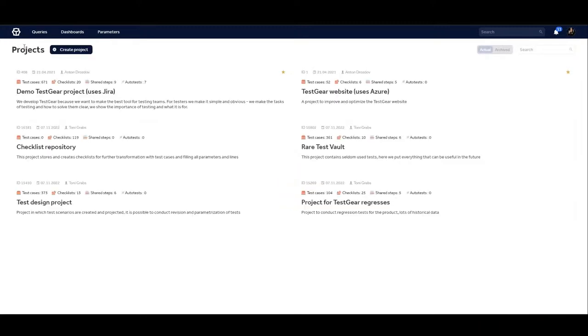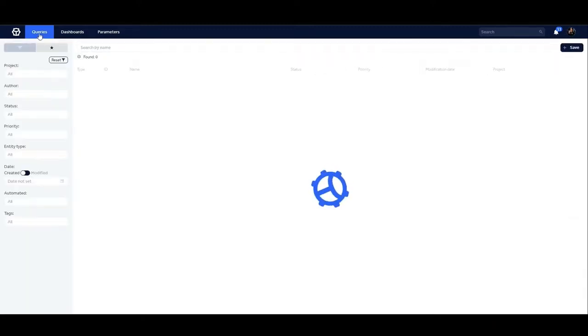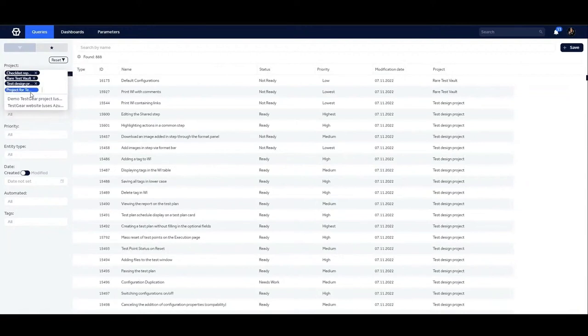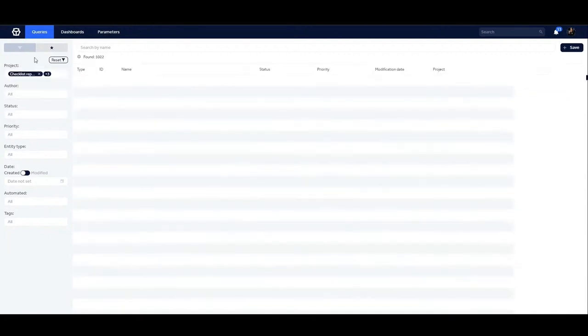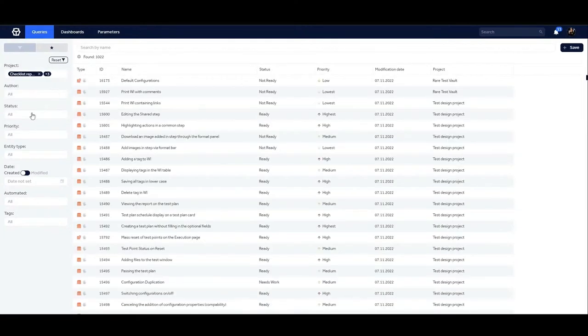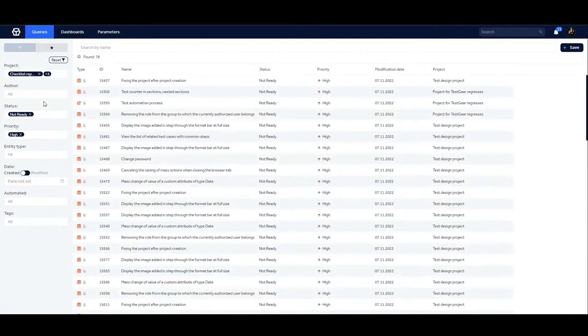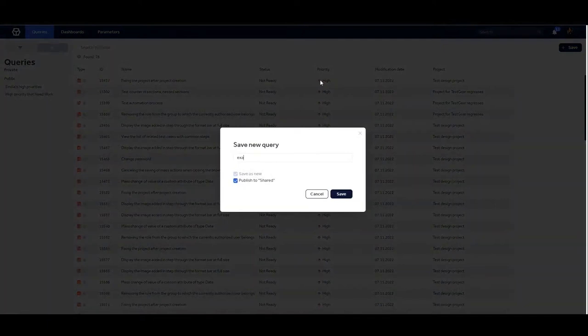To find the tests we are interested in among all the projects and test plans, we can use the queries sub-module. It is possible to search for your test artifacts among all projects. For example, if you are interested in all tests with a 'not ready' status and high priority, create a query, save it, and then you can make it public to your colleagues or leave it in your query library.